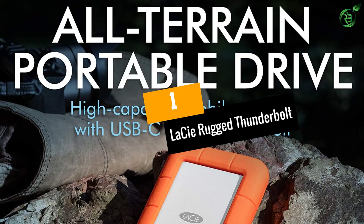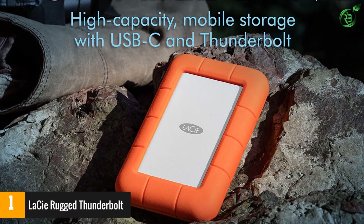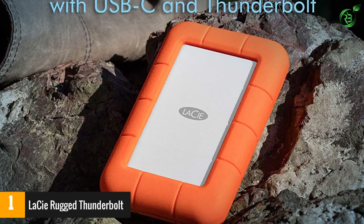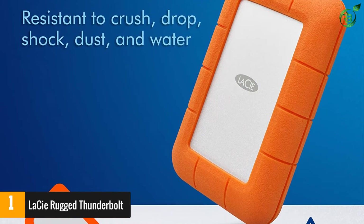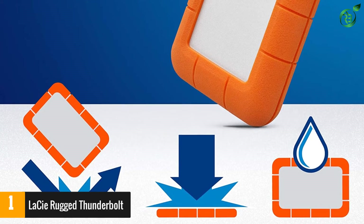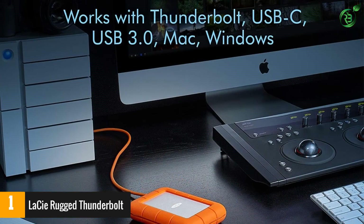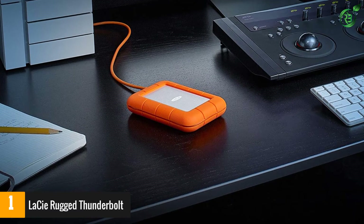At number 1: LaCie Rugged Thunderbolt. The LaCie Rugged Thunderbolt external hard drive is designed specifically with Mac users in mind. It uses a Thunderbolt 3 cable for ultra-fast file transfers and is compatible with Time Machine to help recover lost or corrupted data. It also comes with USB-C and USB 3.0 cables to connect to Windows-based computers. The hard drive includes three years of data recovery services as well as a complimentary one-month subscription to the Adobe Creative Cloud all apps plan.